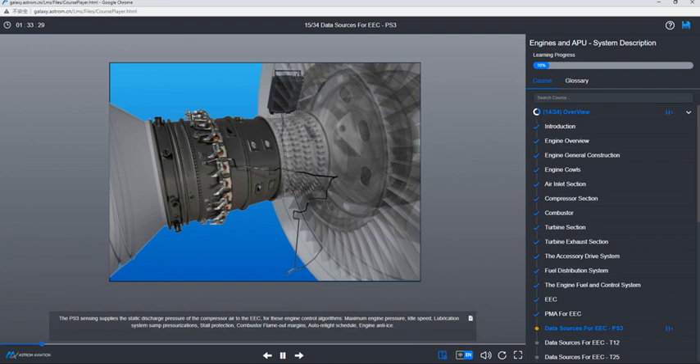The PS3 sensing supplies the static discharge pressure of the compressor air to the EEC, used for engine control algorithms including: maximum engine pressure, idle speed, lubrication system sump pressurization, stall protection, combustor flame-out margins, auto relight schedule, and engine anti-ice.